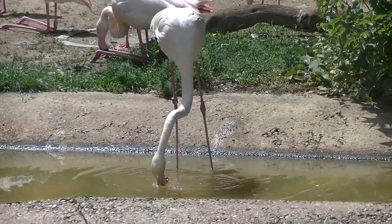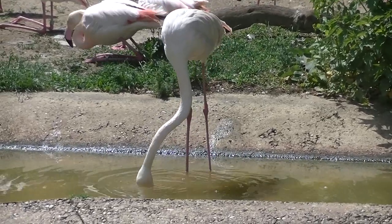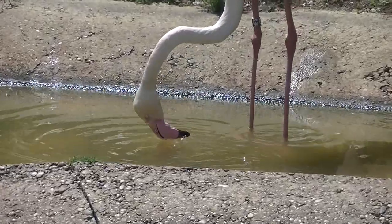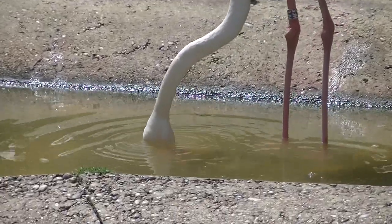Da geht es zu wie im Nationalrat. Aber wenn die Diskussion mal beendet ist, sehen wir hier, wie Flamingos mit ihrem Schnabel das Wasser sieben, um ihre Nahrung herauszufiltern.